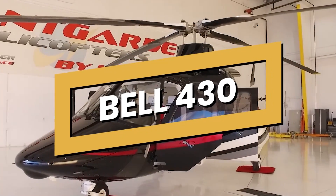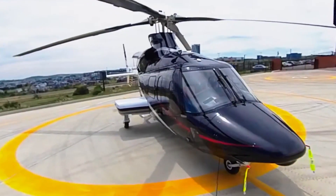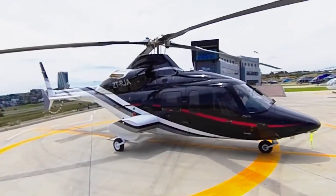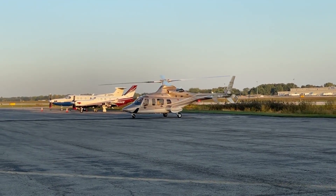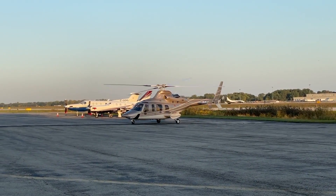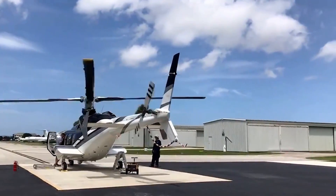This is the Bell 430, the luxurious beast of the twin-engine corporate helicopter market. Introduced as an improved version of the Bell 230, the 430 was designed to fill a niche in the twin-engine, medium-lift category, specifically targeting roles in VIP and corporate transport.